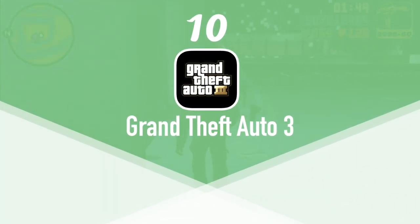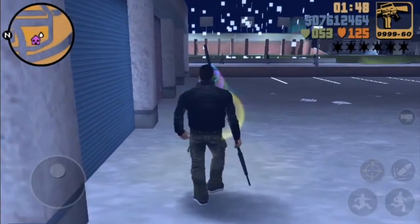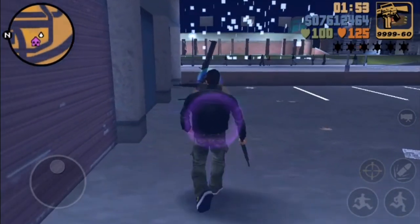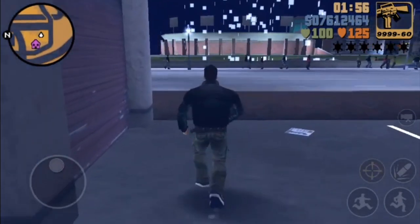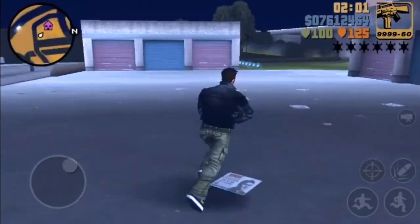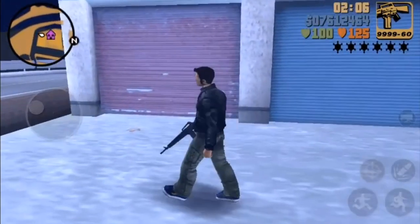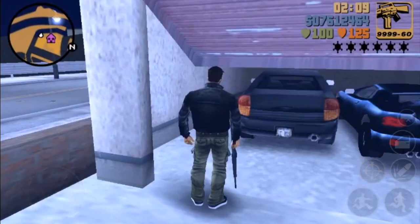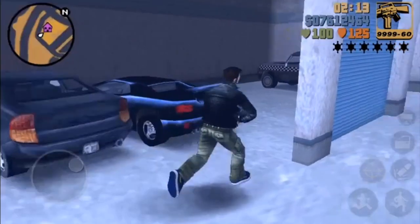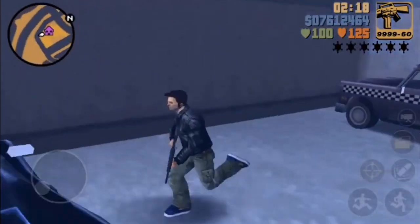At number 10 we have Grand Theft Auto 3, originally released on the PlayStation in October 2001 by Rockstar Games. Set in Liberty City where a bank job goes wrong — you're betrayed, taken prisoner, escape, and meet new mafia friends who have you do a variety of jobs for them. The GTA series was famously known for being revolutionary because of its open world environment and captivating story. The game is available on the App Store for $4.99. There are also other GTA games available such as GTA San Andreas, GTA Vice City, GTA Liberty City Stories, and GTA Chinatown Wars. They're gamepad compatible as well.